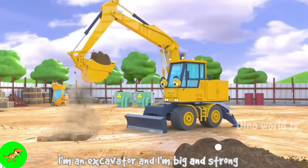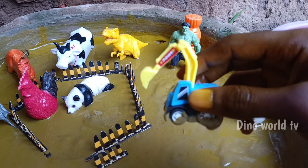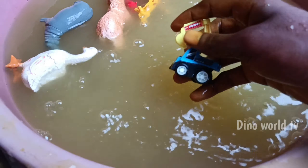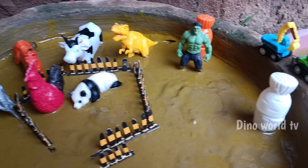Mini excavator! Let's watch it now — mini excavator! Here we go, mini excavator!